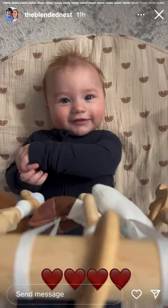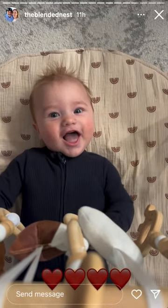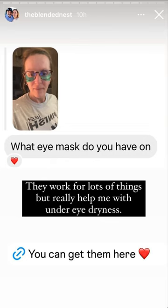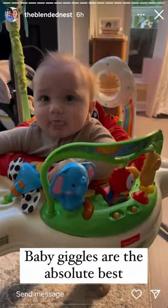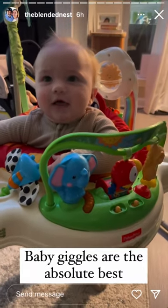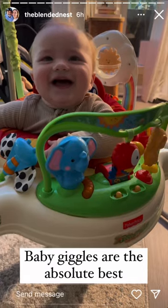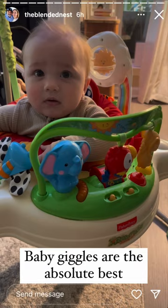What are you doing? Why are you so cute? Are you a goofy boy? Me loves you so much. Yes, she does. She loves you so much. Yes, she does. She loves you.